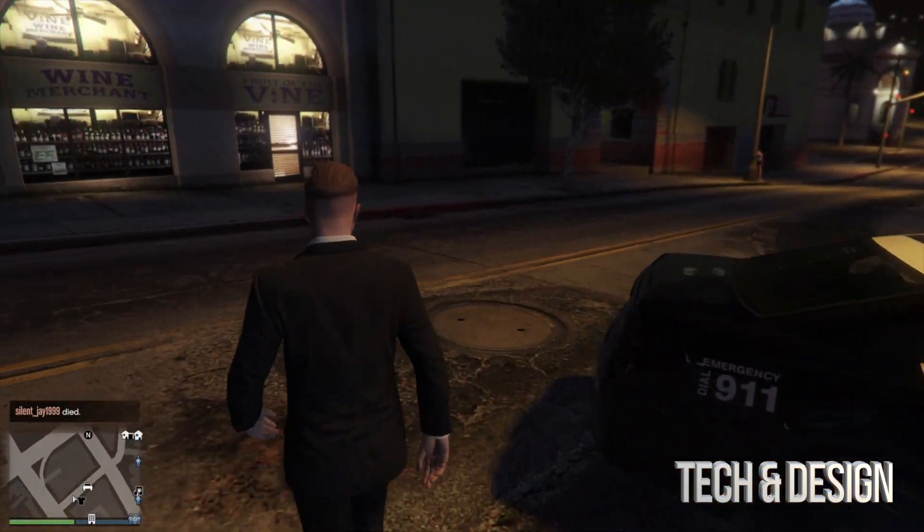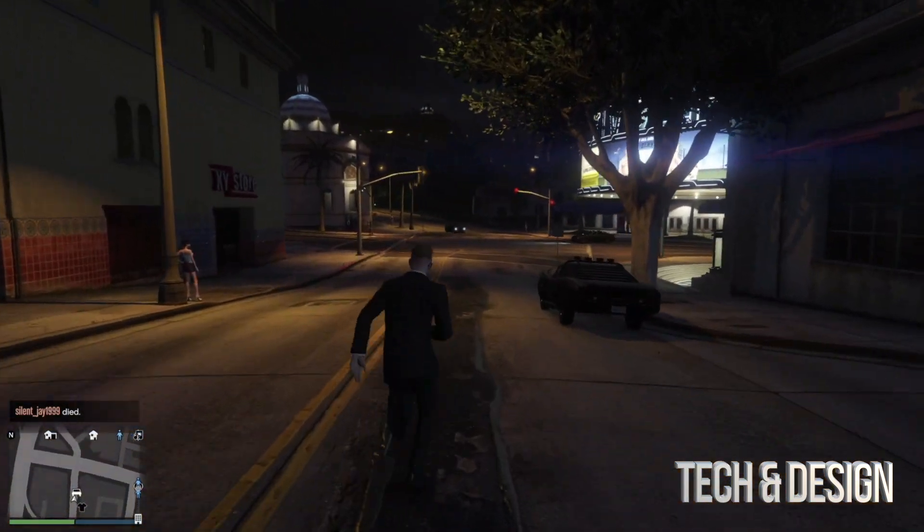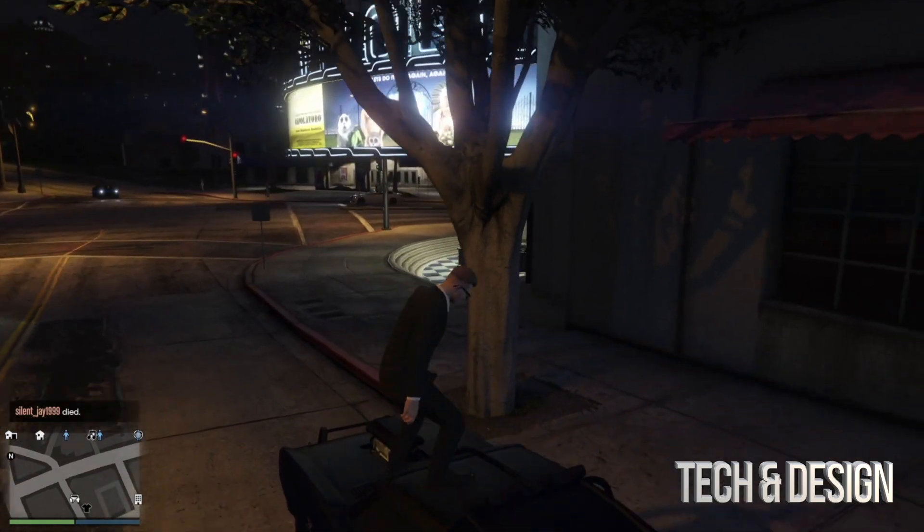Once our car gets to us — it's supposed to be around here somewhere — we can see that it was delivered to us right here. Awesome, so here it is. Here's our car.